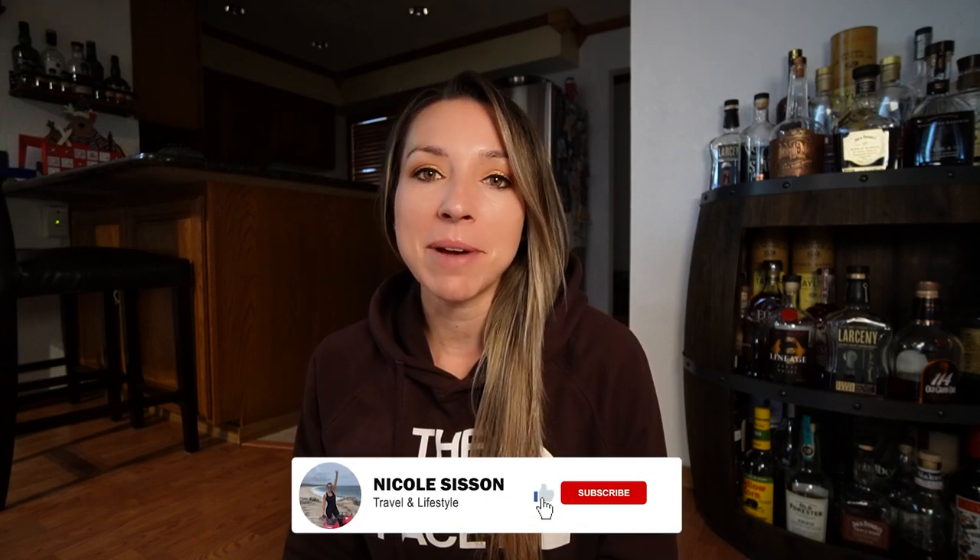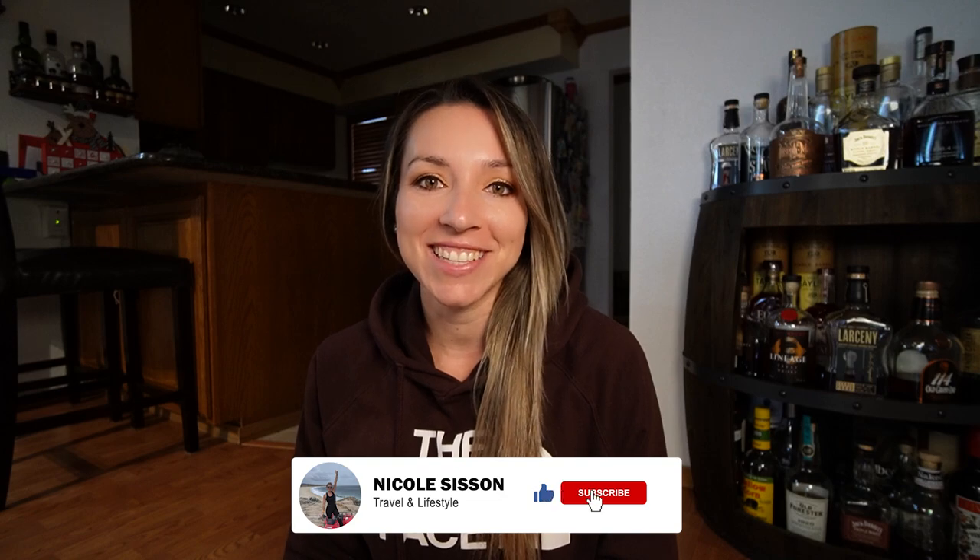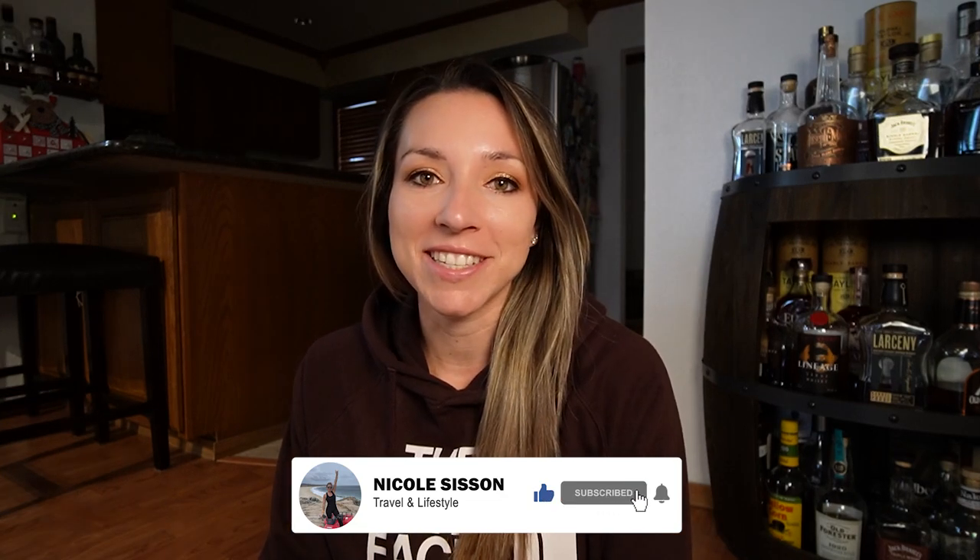We just got back from spending six days in Los Cabos and I'm going to share with you guys a little bit about each place we ate during our stay. Just remember, these are our experiences. Don't be afraid to give a place a try and form your own opinion. Now let's get into the video.